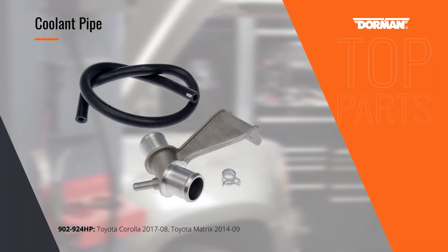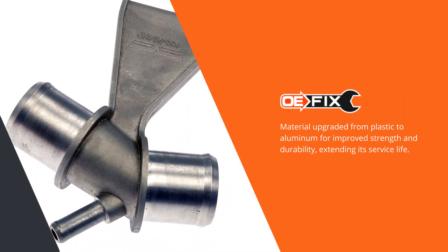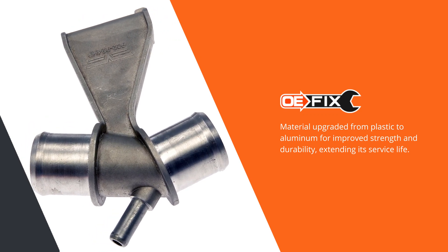The cooling system on Toyota Corolla and Matrix vehicles uses a plastic connector to join hoses. Over time, the plastic fatigues, leading to cracks and leaks. The material on our OE-FIX coolant pipe is upgraded to aluminum for superior durability and an extended service life.